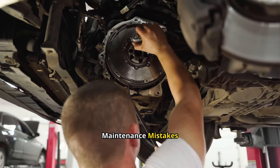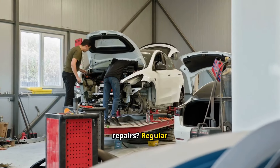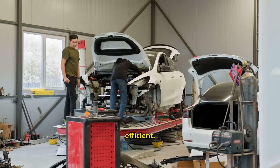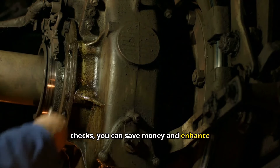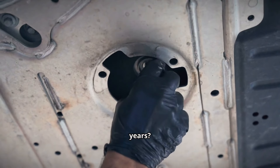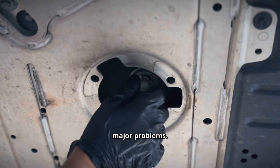Stop making these car maintenance mistakes. Want to keep your car running smoothly and avoid costly repairs? Regular maintenance is the key to ensuring your vehicle remains reliable and efficient. By staying on top of routine checks, you can save money and enhance your driving experience. Did you know regular maintenance can extend your car's life by years? Consistent care helps identify and fix minor issues before they become major problems.